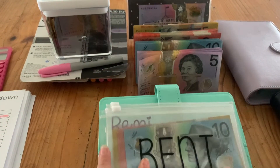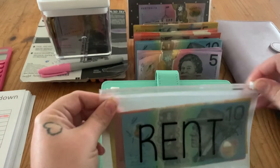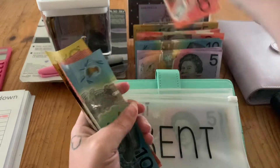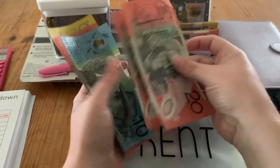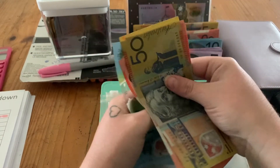I'm going to start with my joint binder. Rent is getting $40, so that brings it to $140 total in the rent envelope.